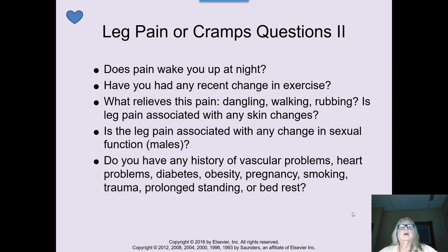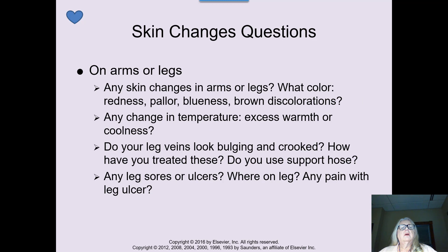Vascular problems are made worse with obesity, diabetes, pregnancy, smoking, trauma, prolonged standing or bed rest — anything that puts a big strain on the vascular system. Skin changes, especially in the far extremities like fingers, toes, arms, and legs, are important to assess. Are they bluish or brownish in color? Has there been a color change? Is there excess warmth or coolness in any specific areas? Those findings can all point to something significant.